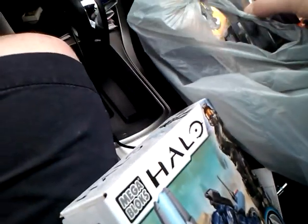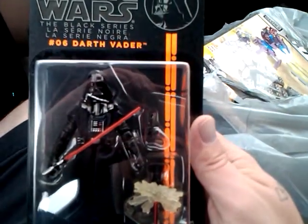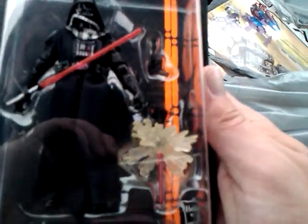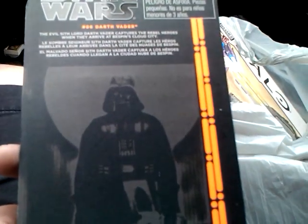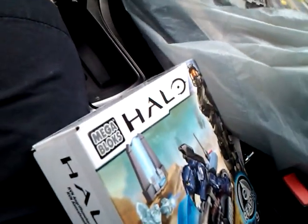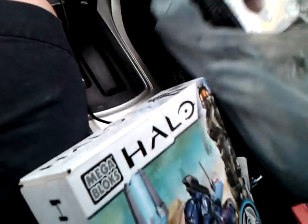I actually picked up a Star Wars figure, because the new Black Series is out. I picked up Darth Vader — looks like it's for Cloud City — comes with a blaster, a blaster deflection, and an alternate hand. Pretty cool.